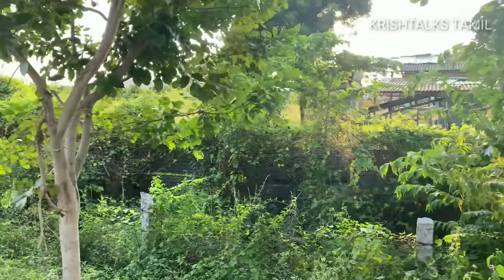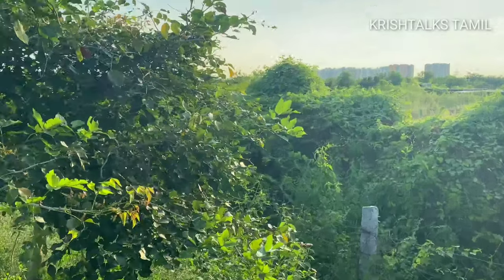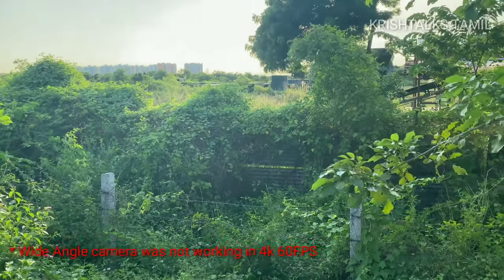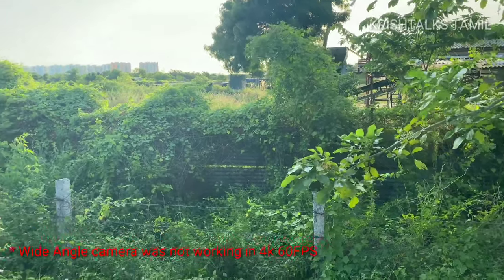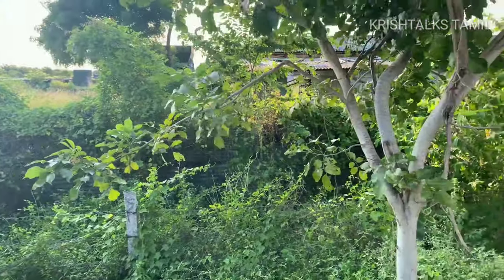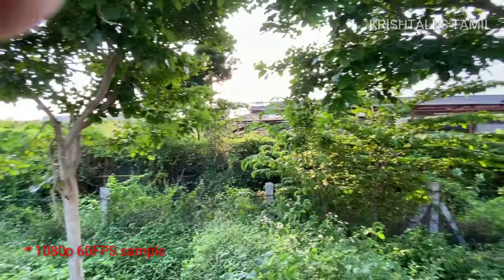There is a lot of stability in the stabilization. This is the zoom — I think this is the telephoto camera at 4K 60fps. It is zoomed in but at 4K 60fps there is no wide-angle camera available.